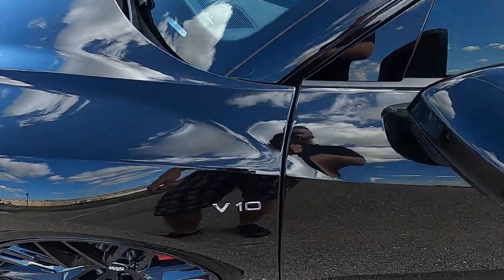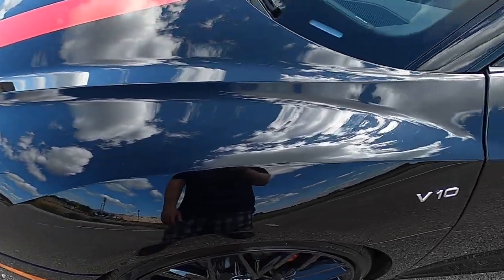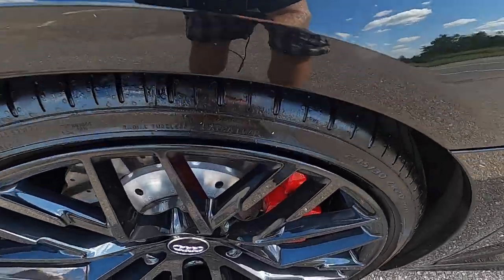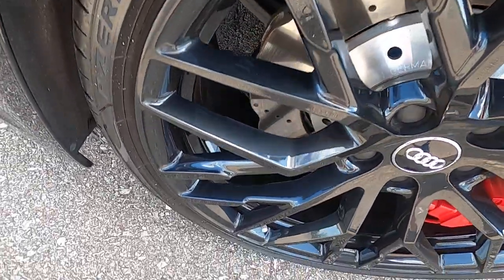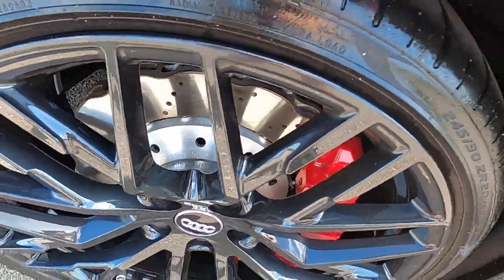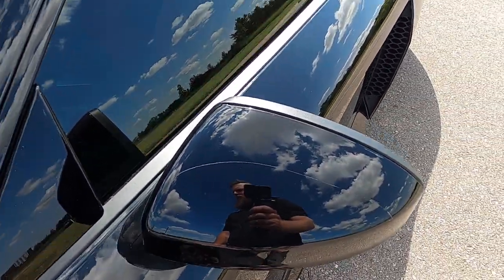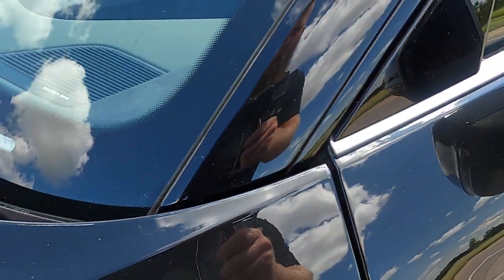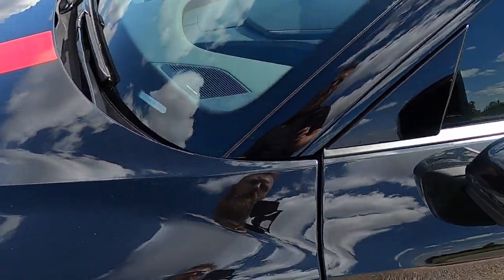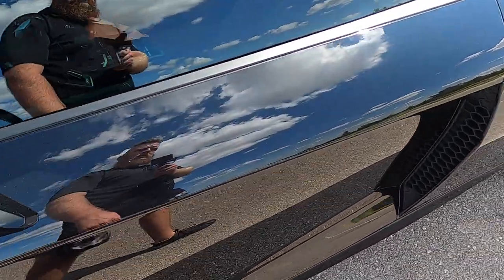Looking at the front driver's side fender area — this is all one piece molded into the hood — it does not have any blemishes. The front driver's side wheel looks great: big calipers, drilled rotors. We do have paint protection film on the mirrors, and the entire front end has paint protection film on it as well, covering the entire hood. The driver's side mirror looks phenomenal.